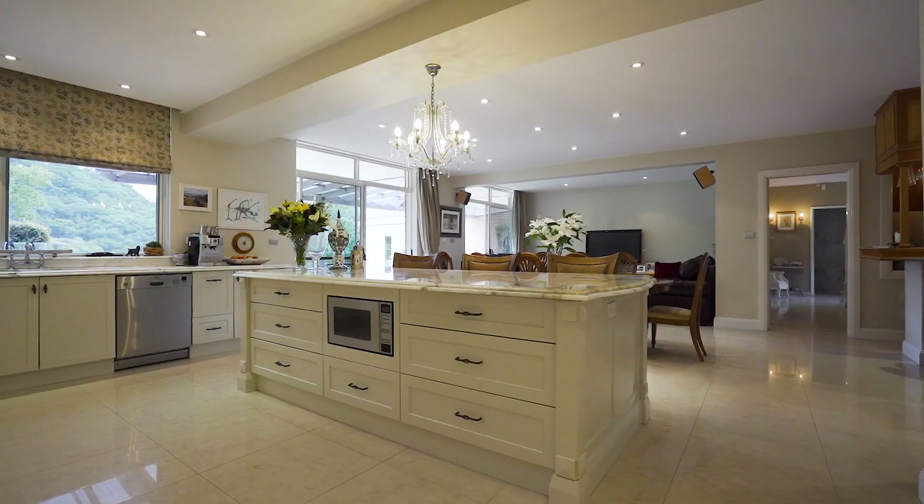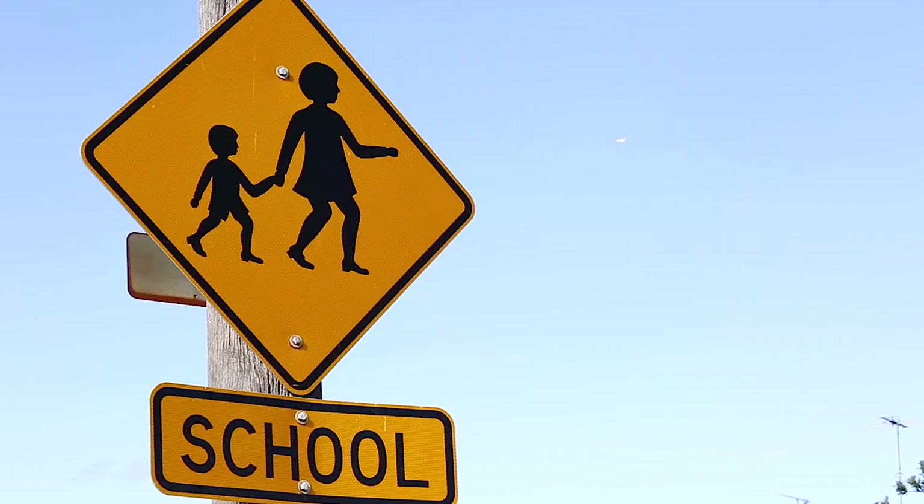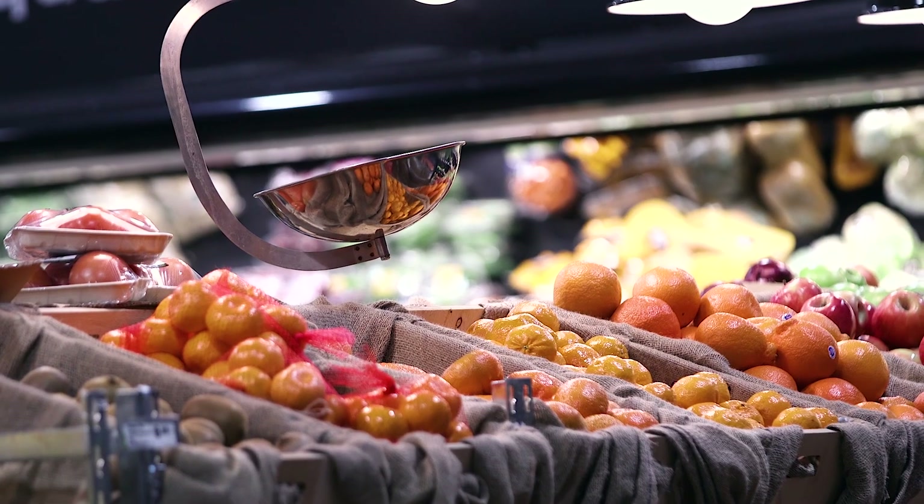What I like about this property is its prized boating facilities, flexible family layout and premier cul-de-sac location close to local schools, shops and transport. Make sure you come and take a look.